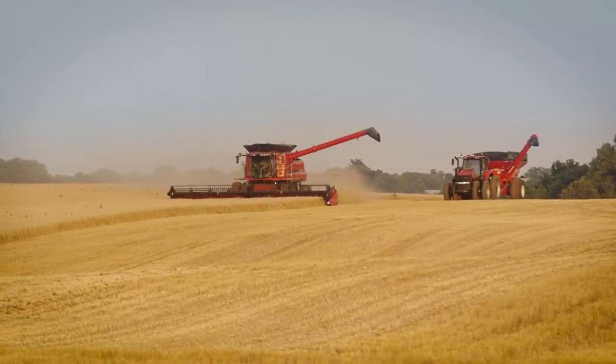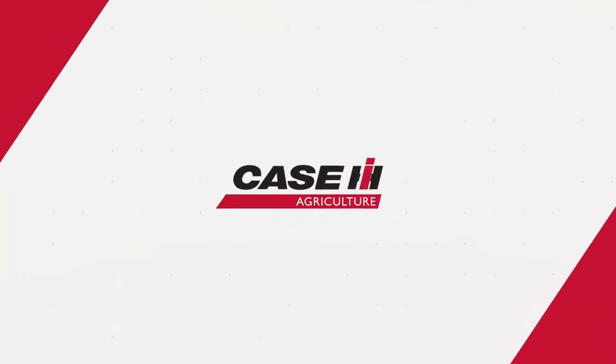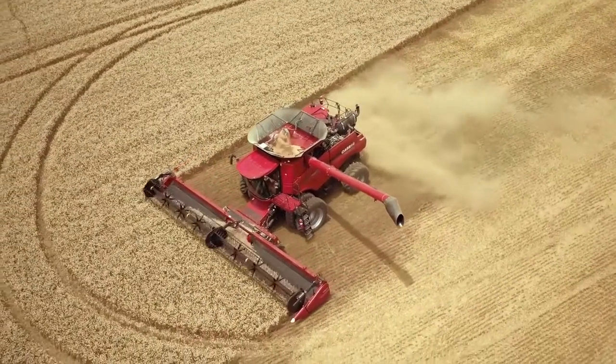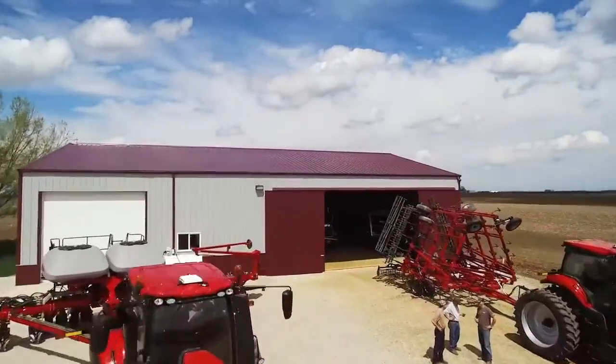It's time to set the bar higher — to rethink productivity as we know it. It's time to challenge the old assumptions. Success can no longer be defined solely by acres or yield. Your farm has to be as efficient as possible.